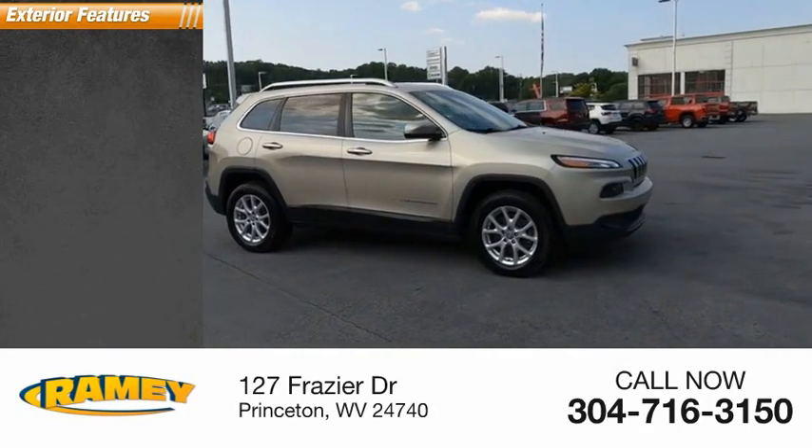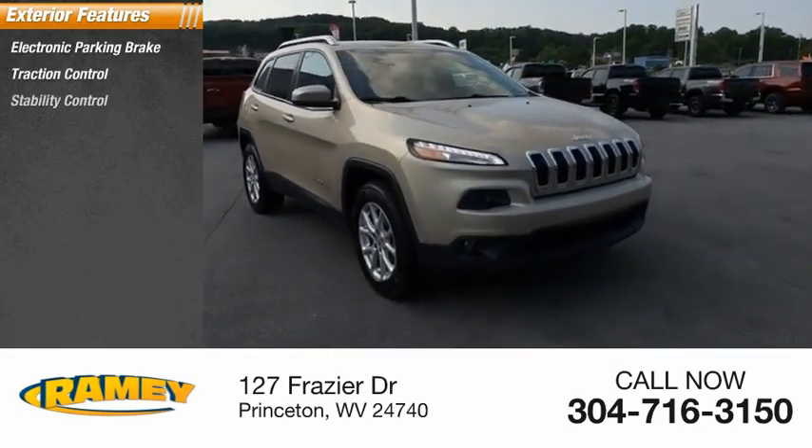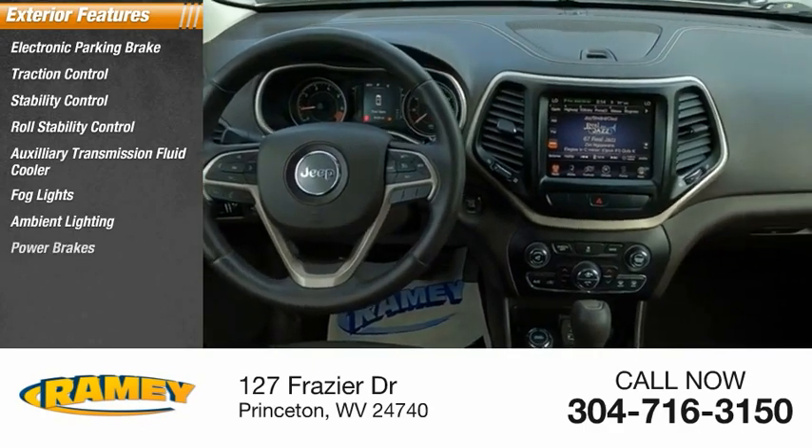Here are some of this vehicle's great options: electronic parking brake, traction control, stability control, roll stability control, auxiliary transmission fluid cooler, fog lights, ambient lighting, power brakes.